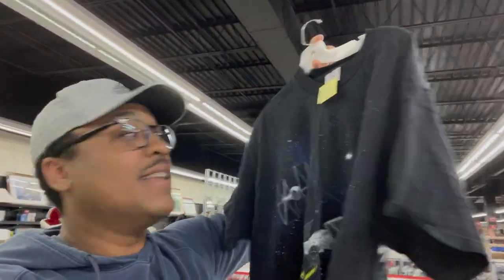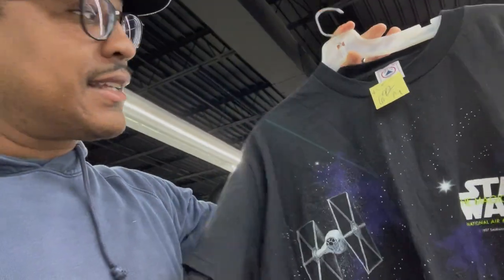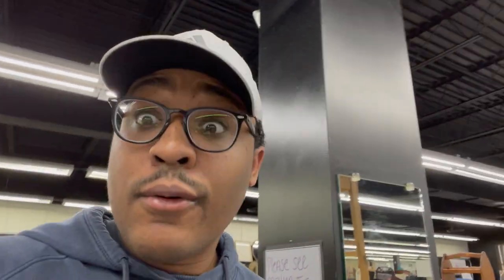Last but certainly not least, the Star Wars Vintage on a Delta tag, $6.99, single-stitch. I looked some of this up, and I saw it going for $499 before tax — so that's a $500 t-shirt right here for $6.99. You cannot make this up. You truly can't.